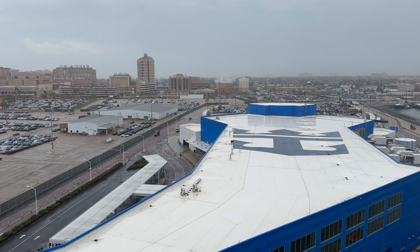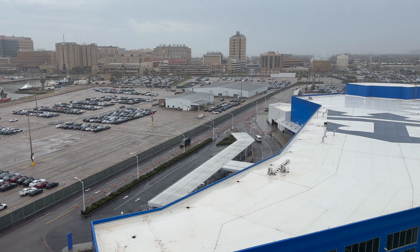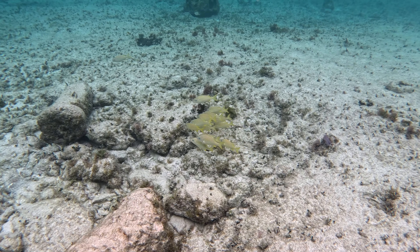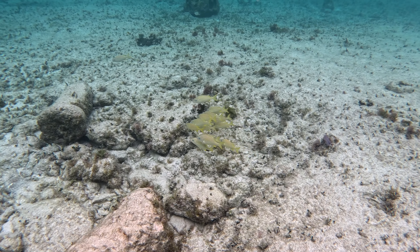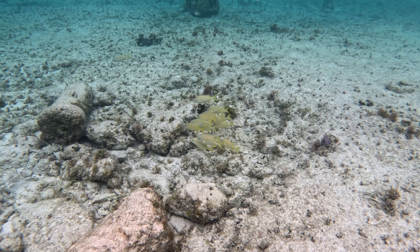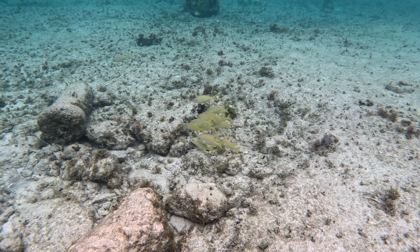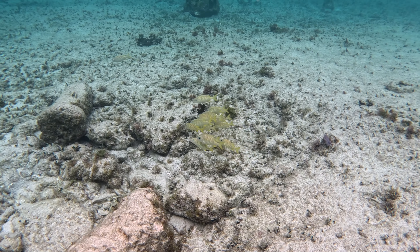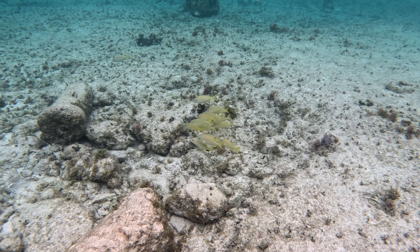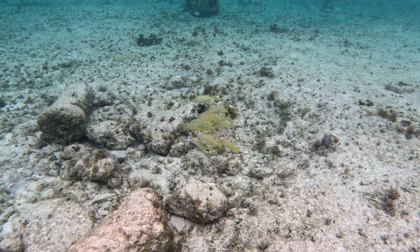Before our five-hour drive home, we went to Miller's Seawall Grill because we were hungry and it was by the beach. The food was very good — we tried a bunch of different types of seafood, and I really liked the Crab Benedict. We recommend it, so if you're in Galveston looking for a really good place to eat, you can't go wrong with Miller's Seawall Grill. It was a really good ship overall, and a good vacation, minus the bad weather of January. If you have any questions, leave them in the comments below, and as always, make sure you like and subscribe.